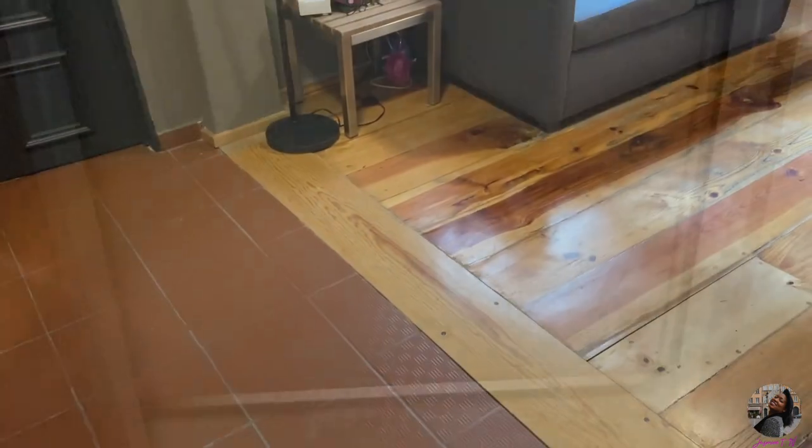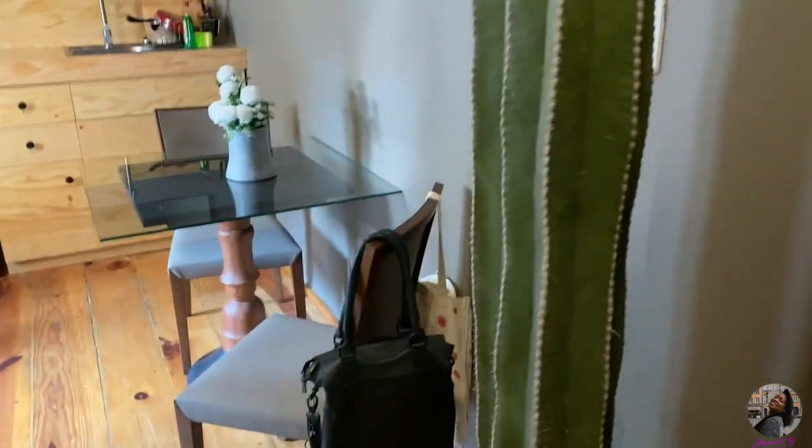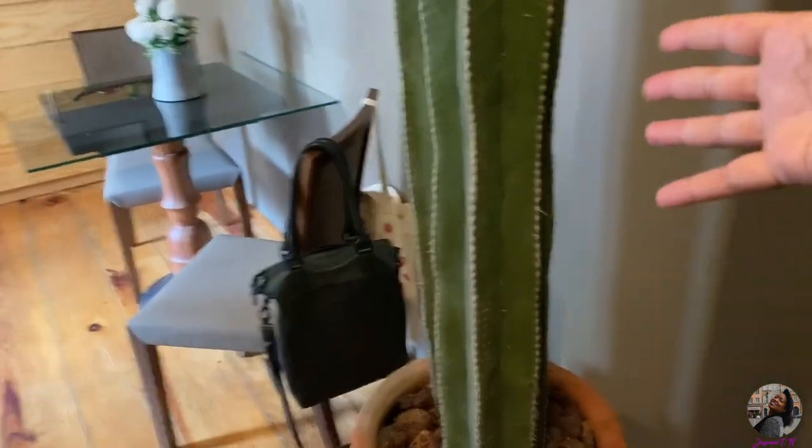Here we go. This shit is dangerous. Welcome to my apartment. Okay, let's jump right into this apartment tour. The first thing we have is a big-ass cactus or cacti.